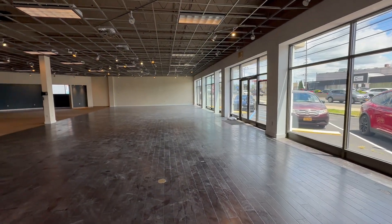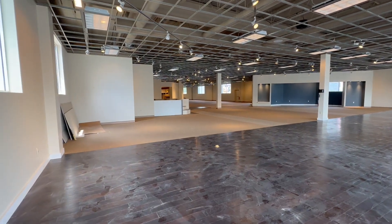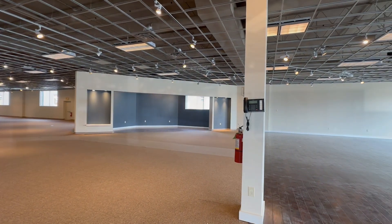Currently it is mostly wide open showrooms, although there are two small offices and restrooms on the perimeter. The building is fully air conditioned and has significant power if needed.